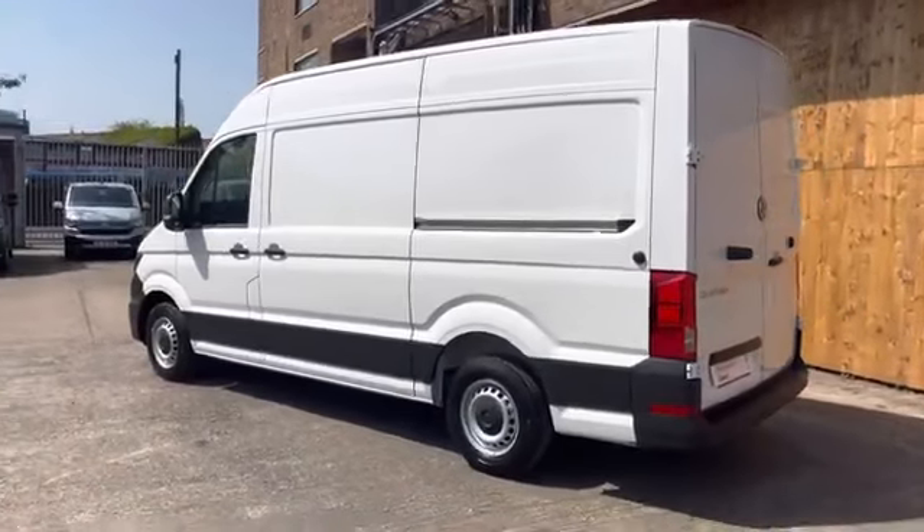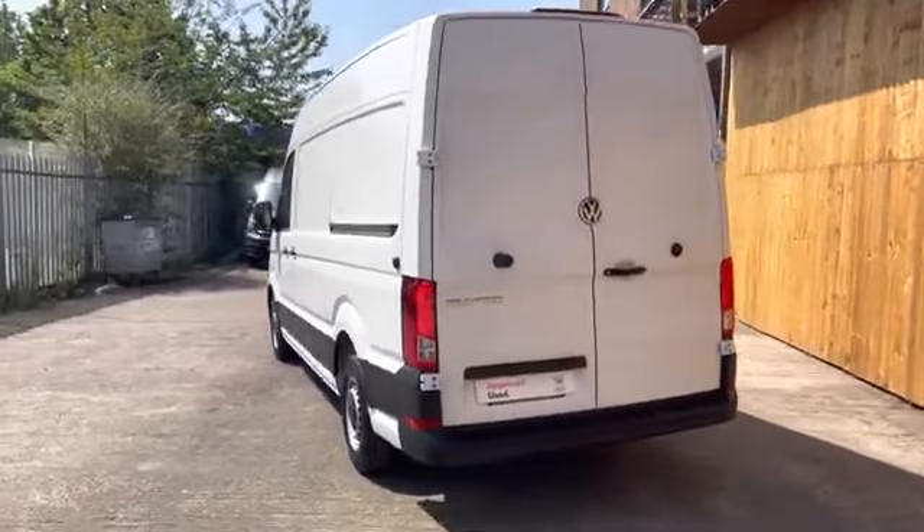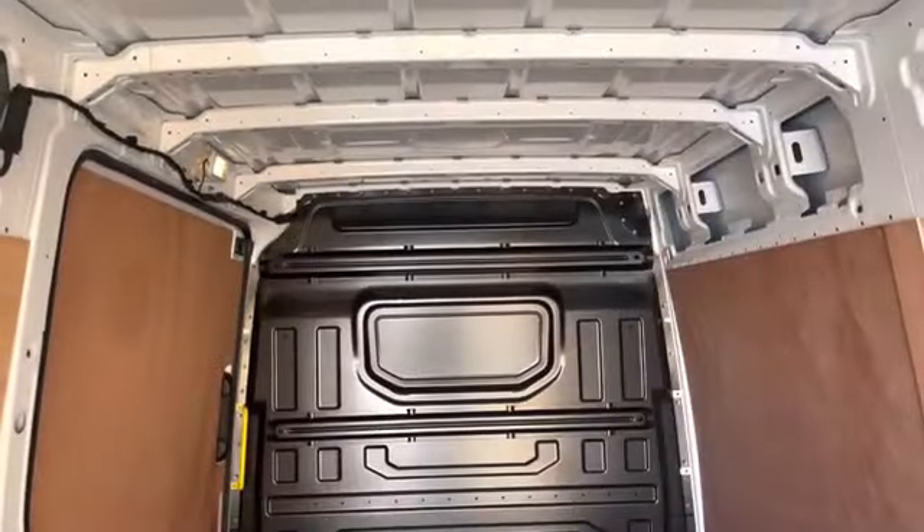This vehicle comes with a 2 litre TDI diesel engine and is accompanied with a manual 6 speed gearbox. As we move to the rear of the vehicle we'll take a look from inside.